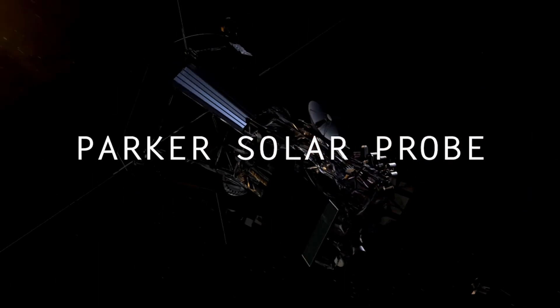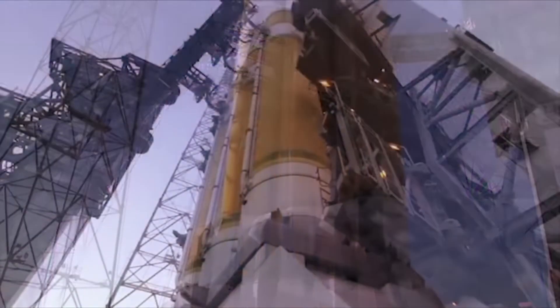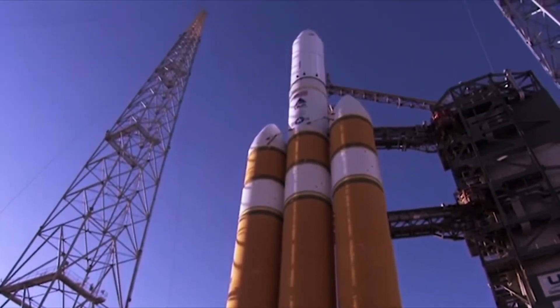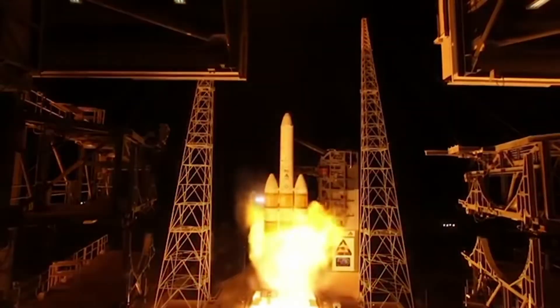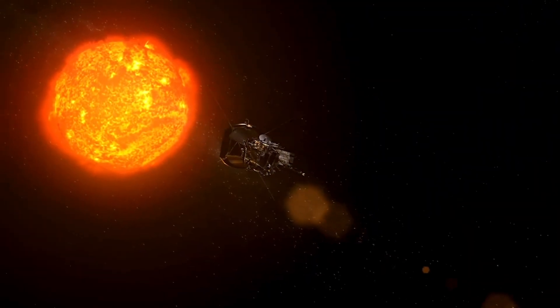The Parker Solar Probe, aptly named after renowned solar astrophysicist Dr. Eugene Parker, was launched by NASA in August 2018. It represents a significant milestone in solar exploration as it ventures closer to the Sun than any spacecraft before it.